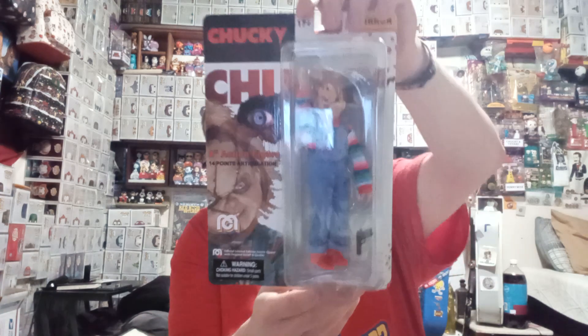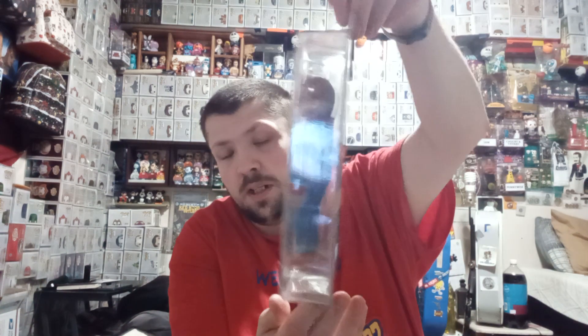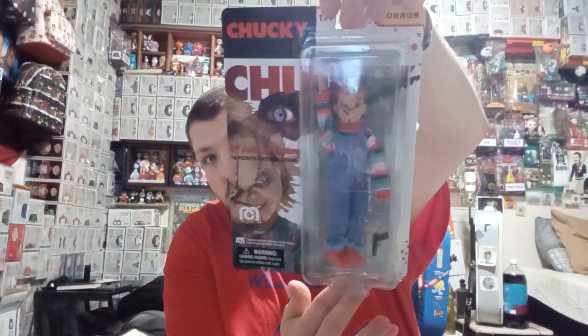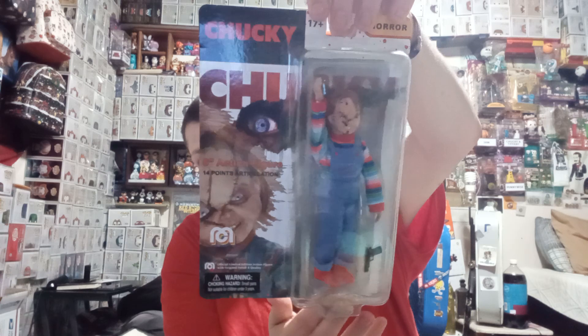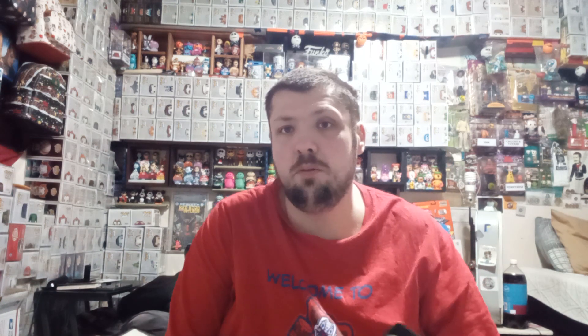And then for the horror fans, I love the Mego figures — plus it's Chucky, so couldn't go wrong. This only cost $6 along with the next one after using credits. And you can't have Chucky without Tiffany.